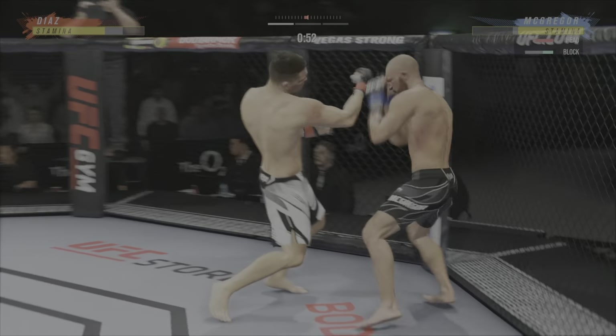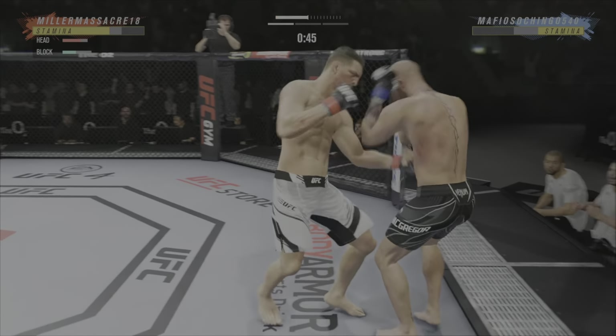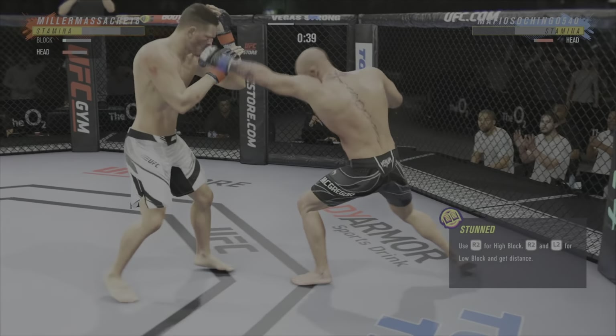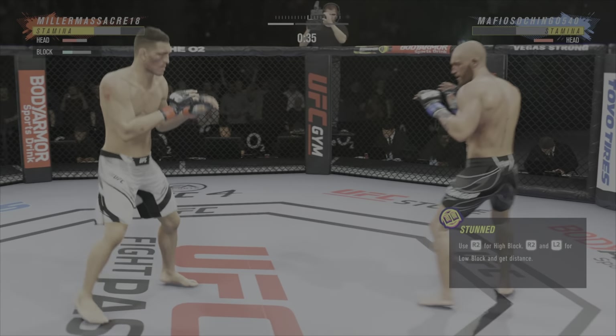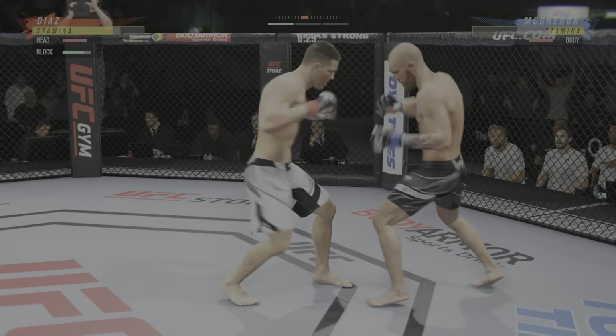There's a takedown attempt. Punch coming and drop. Continuing to work the body with great effect. He's hurt bad — gotta press him, gotta go chase that finish down now. Big left hook there.